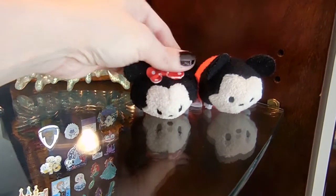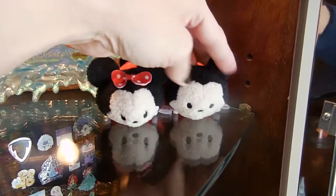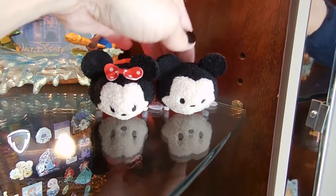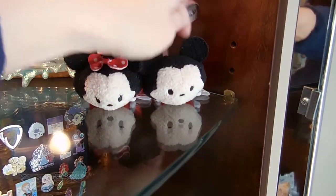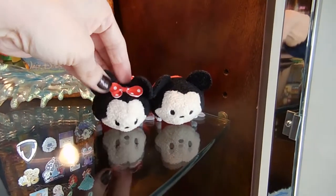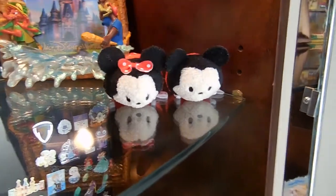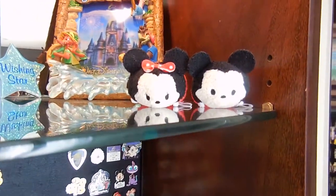These are the Zoom Zooms. I actually got these from a friend on Instagram — she had a giveaway and I won those, and they're so cute. Those are the only ones we have so far, but we need to get more.